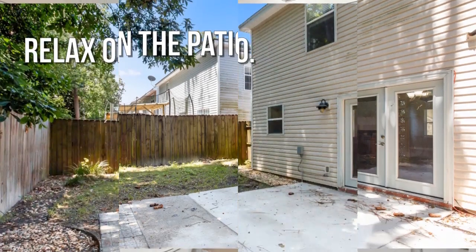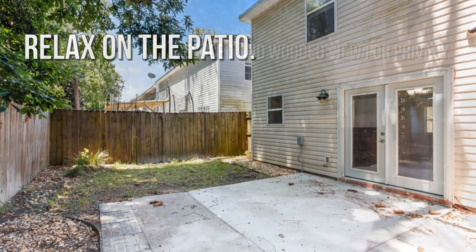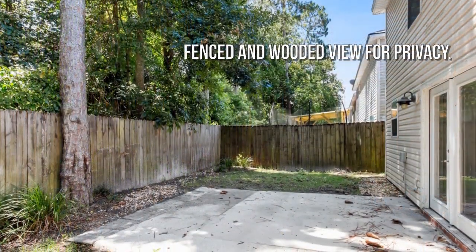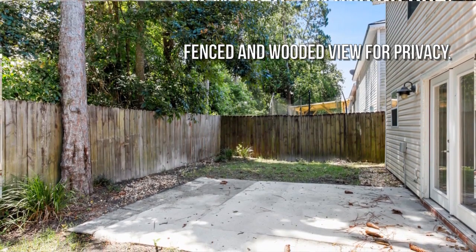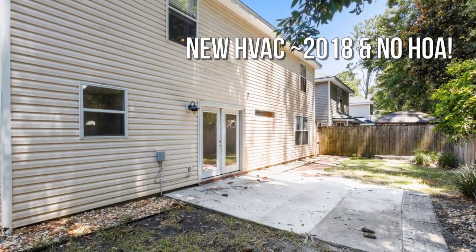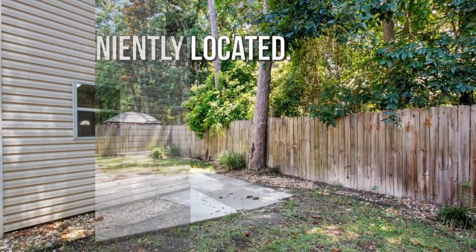Featuring a private yard. Close to shopping and transportation.